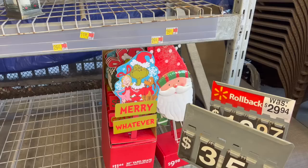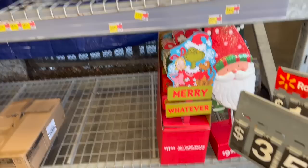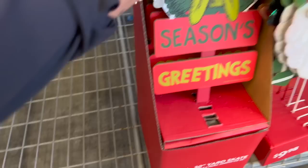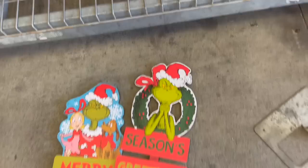They did start putting out a bunch of Christmas and I am so excited. They have the yard stakes out — they have the Grinch 'Merry Whatever' and 'Season's Greetings.' I think those are the two styles available. Aren't these cute? I knew I was going to try to handle that with one hand — I want to take a picture, that's why.